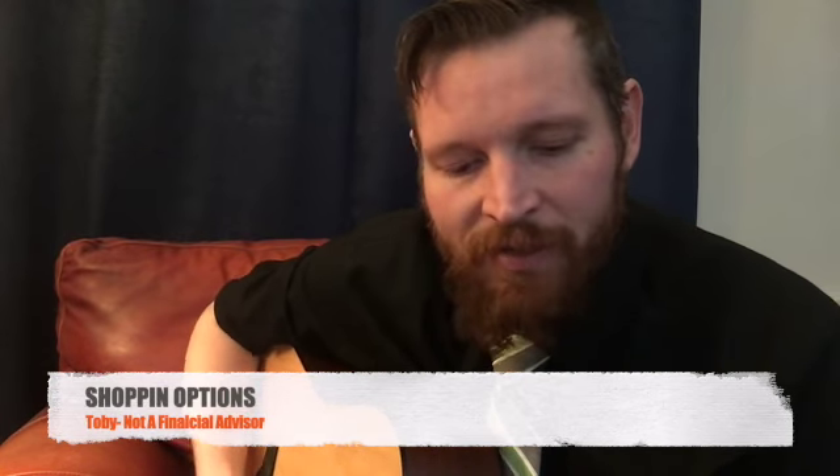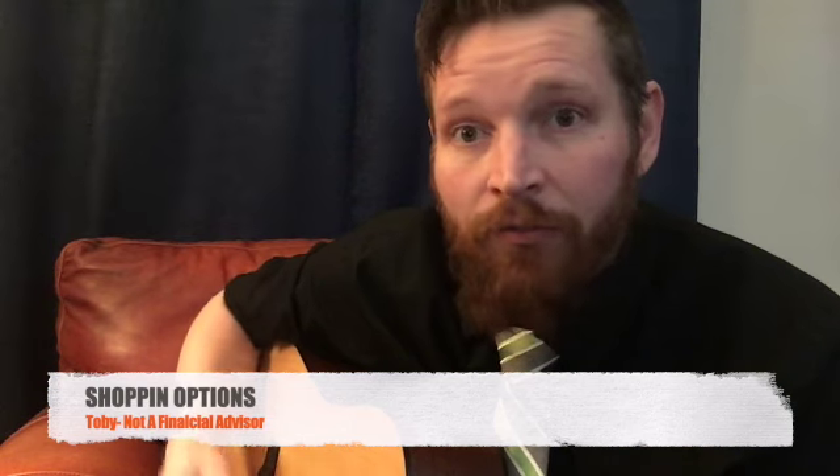Hey, how we doing? ShoppingOptions, Toby here. I don't know if the guitar gives it away, but I'm not a financial advisor. But I do have a couple of stocks — one's an update and one's an add to the portfolio today, so I just wanted to let you guys in on kind of where we're at.